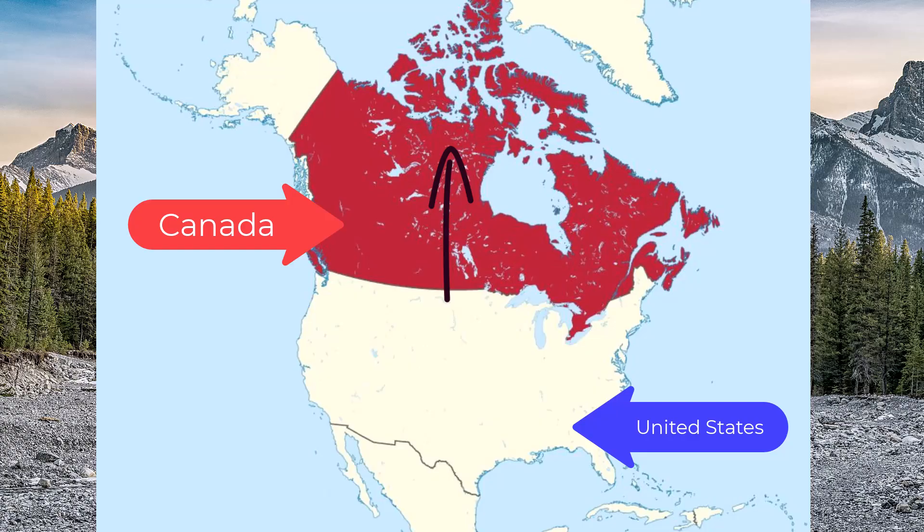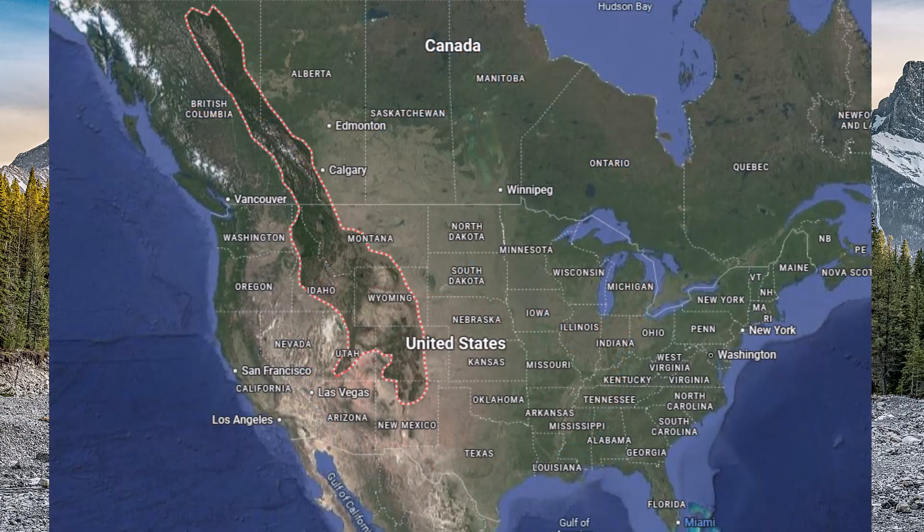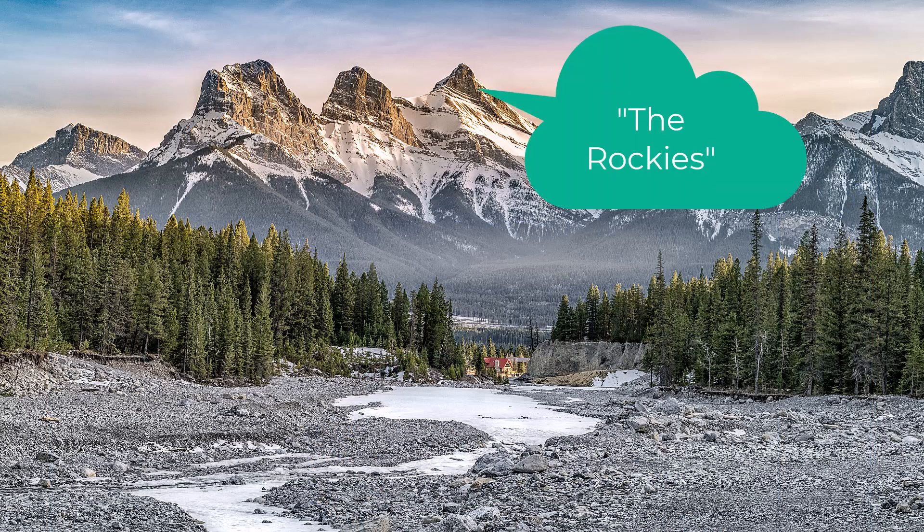and travel south down into the United States, ending in the state of New Mexico. The Rocky Mountains are sometimes called the Rockies for short, like a nickname.